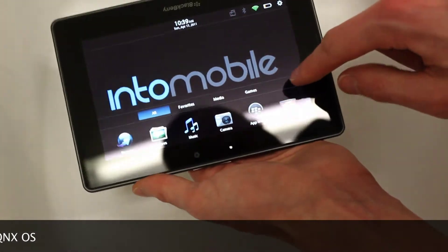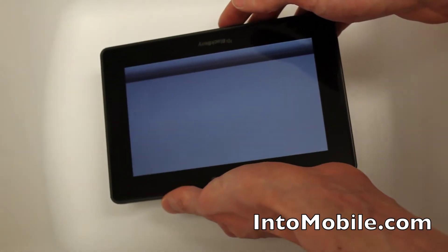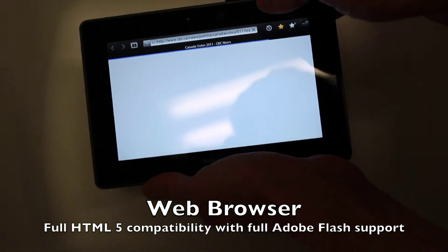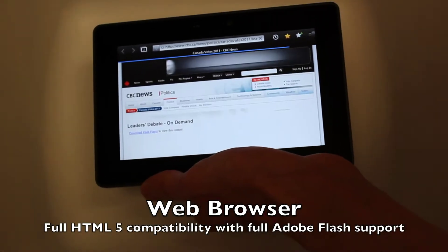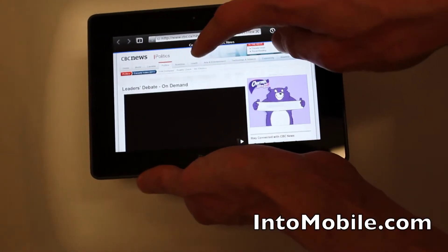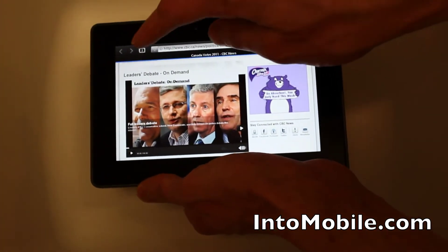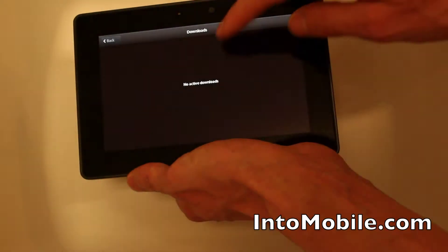Looking at some of the apps that come on here, you've got the browser, which RIM is pretty proud of mostly because of its Flash support. As we can see here, I still have this left over from our HDMI demo which you can find elsewhere on YouTube. But as you can see, it comes complete with Flash ads, so you've got to take the good with the bad. It supports tab browsing up top and file downloads — the whole shebang.